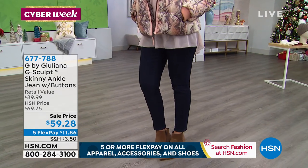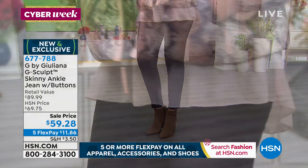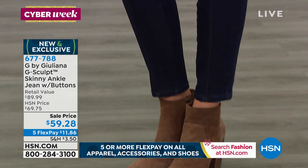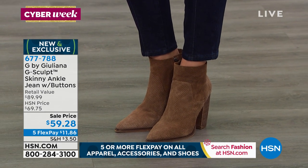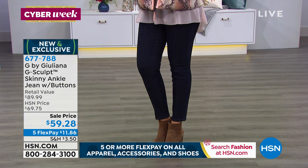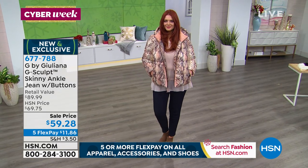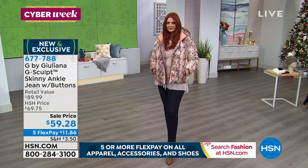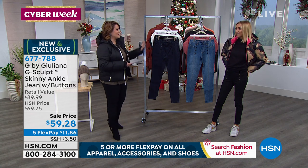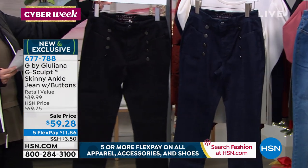We're moving on to the coolest jeans. I love this because it's almost like a little nod to vintage, a nod to nautical. The fit is spectacular. This is the G-Sculpt line — it's the skinny ankle jean with the buttons. Now those buttons are fashion buttons, they're not functional. You get into this jean the way you get into any of your jeans — normal fixed waist zip fly. It comes in zero through 16 and then women's 16 through 24. These jeans have technology, and the fit is so good. It's truly fashion meets technology — made with Lycra beauty.